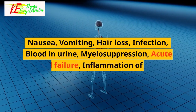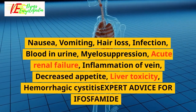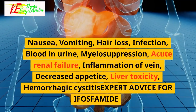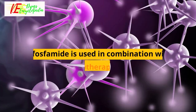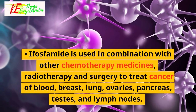Common side effects of Ifosfamide: nausea, vomiting, hair loss, infection, blood in urine, myelosuppression, acute renal failure, inflammation of vein, decreased appetite, liver toxicity, and hemorrhagic cystitis.